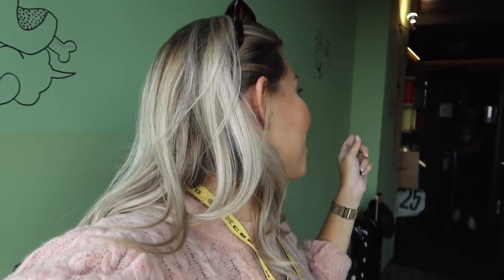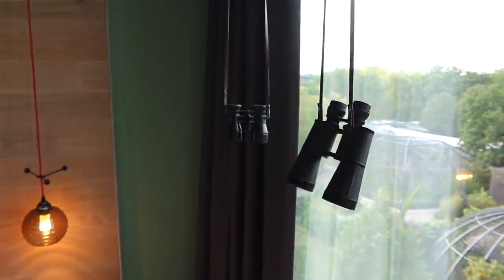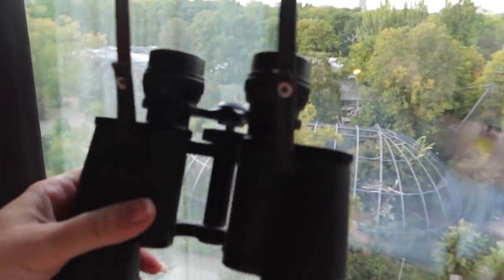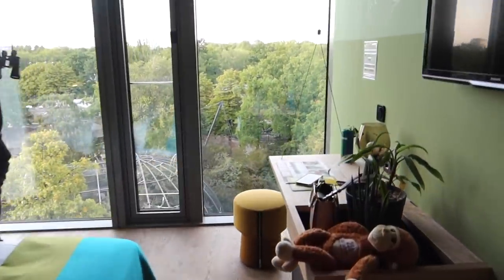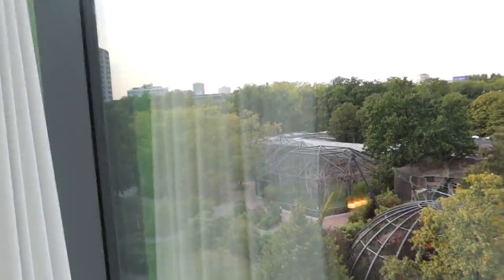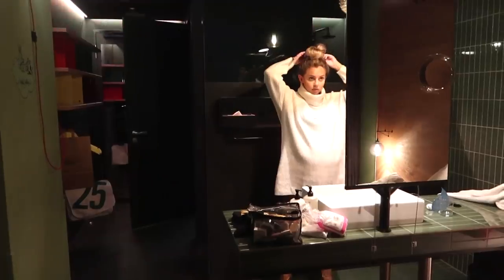We just got back to our hotel and we have the most amazing room! Jordan's trying to do it on his phone but I'm going first. Look — binoculars! And the zoo is right there over the zoo. Our room is looking over at the zoo. You can see orangutans and monkeys and then look through these binoculars to have a closer look at them.